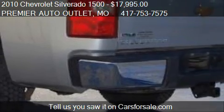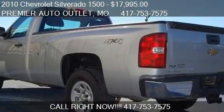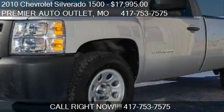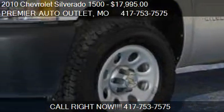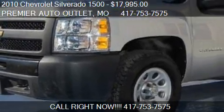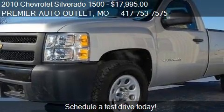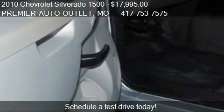Call us at 417-753-7575 or stop by our lot. Find us at 284 Redbud Street in Rogersville, Missouri, on our website, or check us out on carsforsale.com.